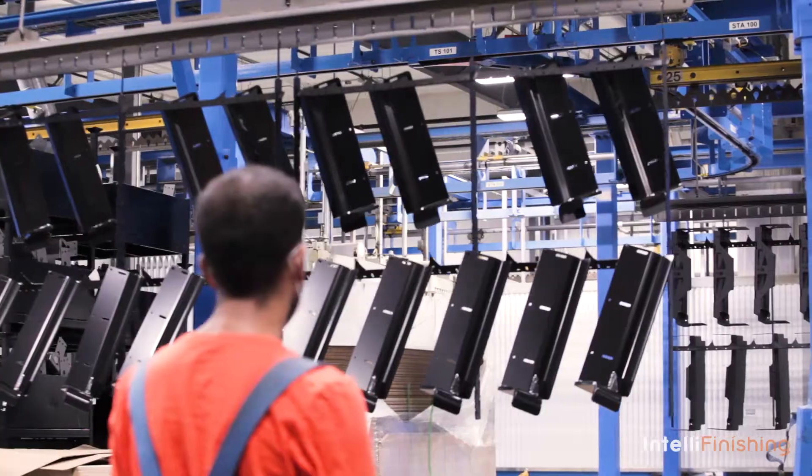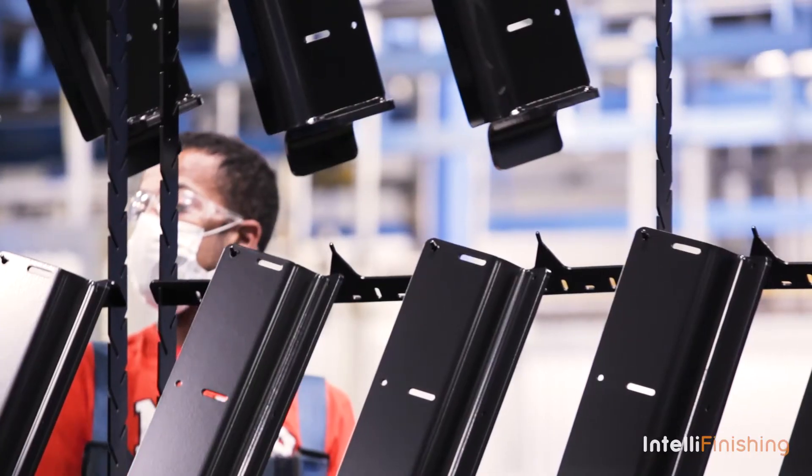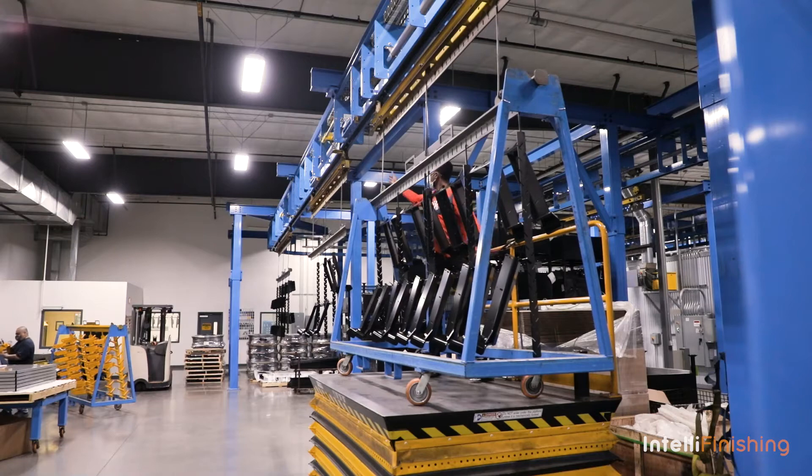Working with IntelliFinishing allowed us to open some doors and do things differently than what had been done in the industry when it comes to coating.